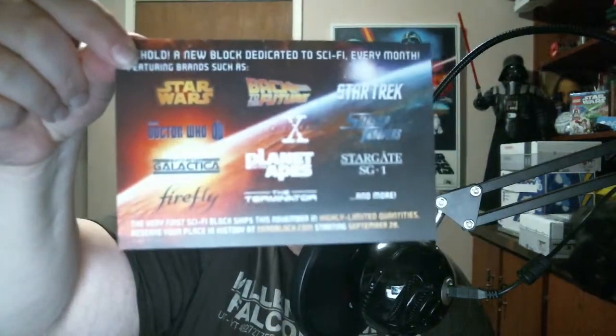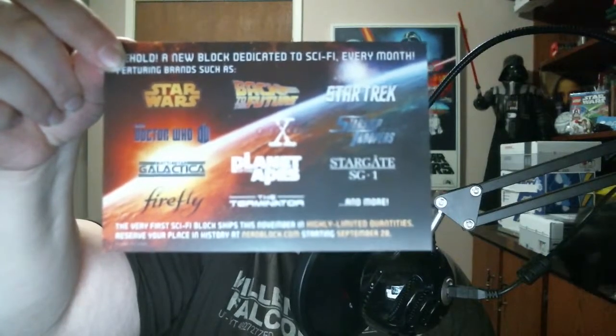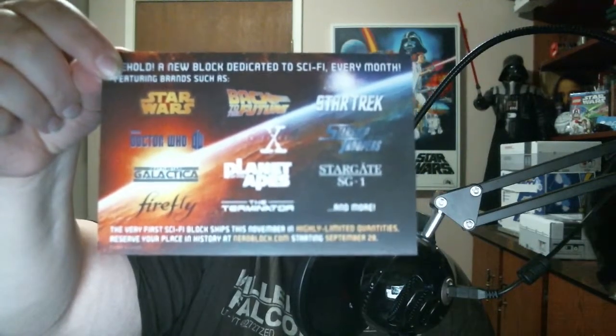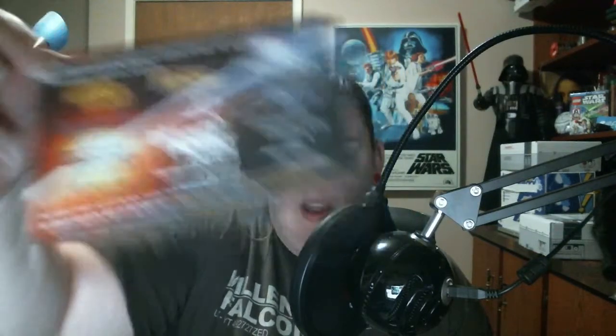So that is everything that was in our block. Keep a lookout for a brand new sci-fi block from NerdBlock in the month of November. We have Star Wars, Back to the Future, Star Trek, Doctor Who, X-Files, Super Troopers, Battlestar Galactica, Planet of the Apes, Stargate SG-1, Firefly, The Terminator, and more. That is really cool — minus the Doctor Who, because I don't like Doctor Who. Nope, don't like him. That's why I don't have the NerdBlock classic — just don't want Doctor Who stuff.